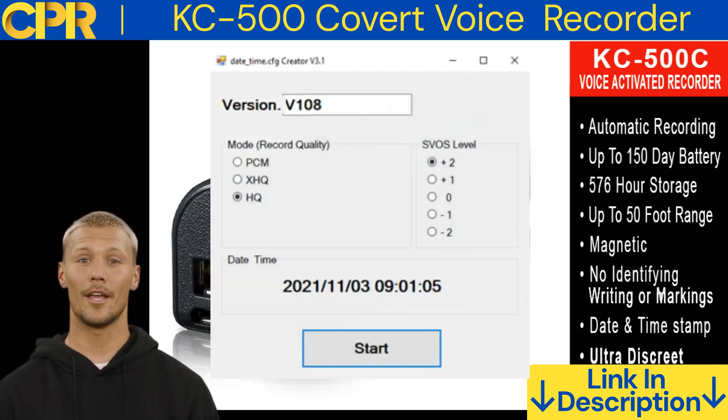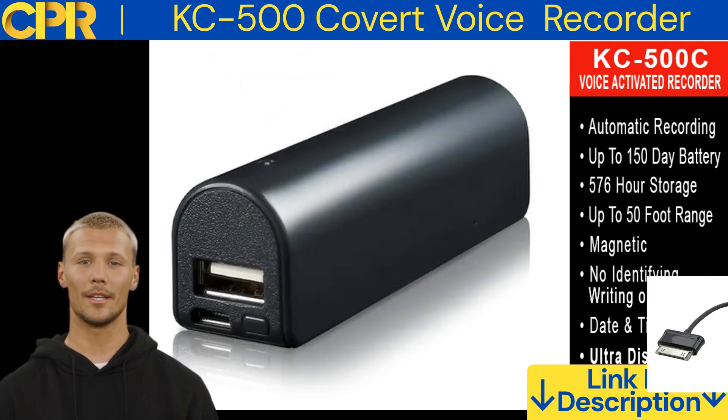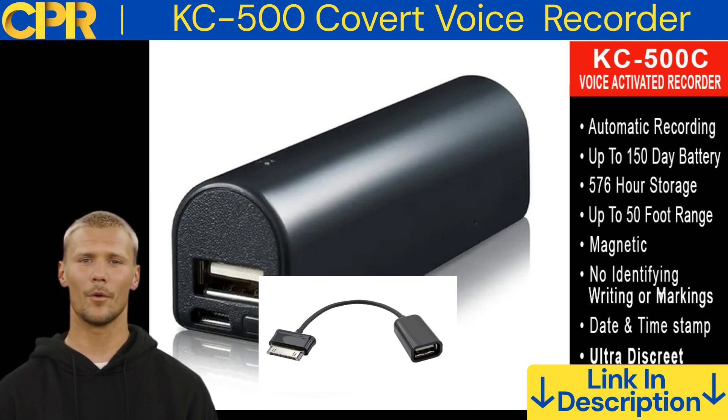Adjustable settings. You can also adjust the recording and voice activation sensitivities, making it suitable for most recording environments. OTG capable. Using the included OTG adapters, you are able to listen to your recordings on your OTG capable smartphone.